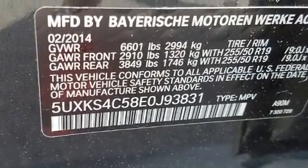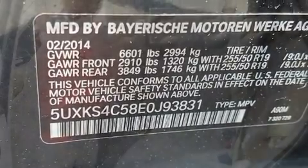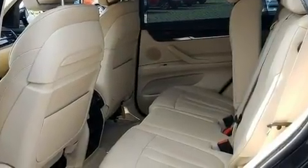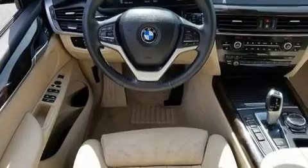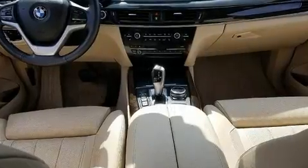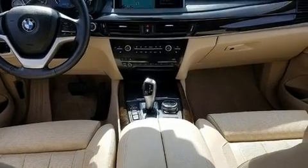All of the premium features expected of a BMW are offered, including a tachometer, a power seat, an automatic dimming rear-view mirror, an outside temperature display, turn signal indicator mirrors, a power liftgate, and one-touch window functionality.